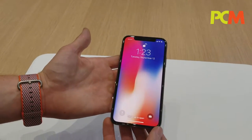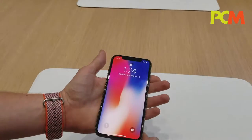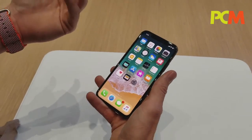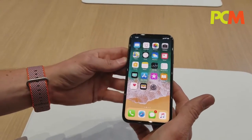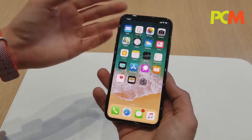It features a beautiful 5.8-inch Super Retina display and an all-glass design. It features a dual depth camera which enables really cool features like Face ID and Animojis. It has a new A11 processor which is faster and more efficient than the processor from last year.